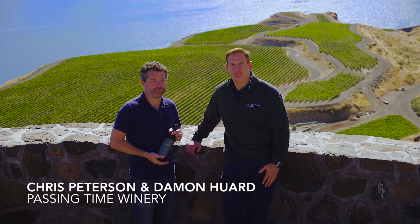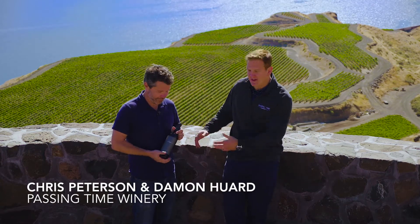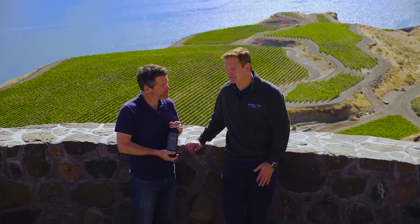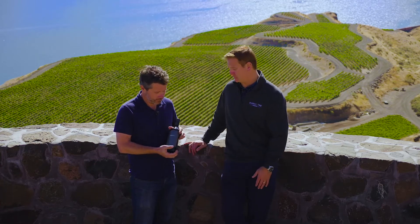We're here today at the Wallula Gap Vineyard to talk about our 2015 Columbia Valley Red Wine that we were super excited to release this time of year. Chris, tell us a little bit about this wine.